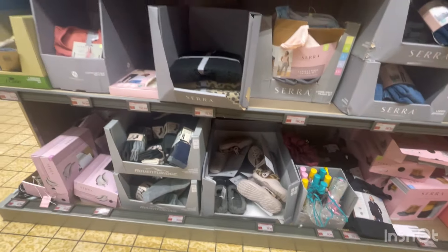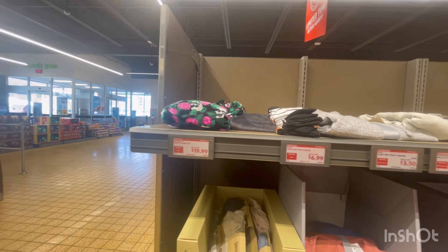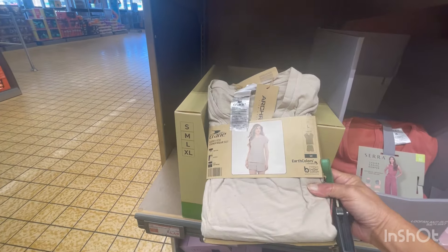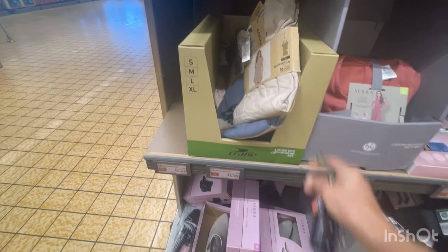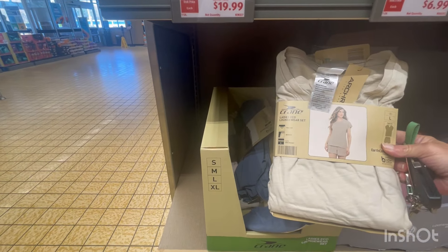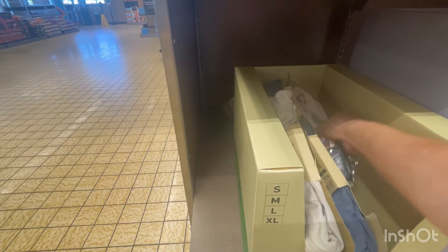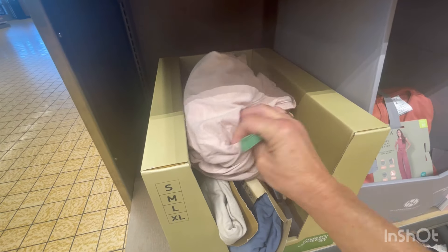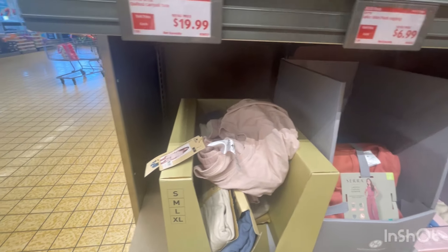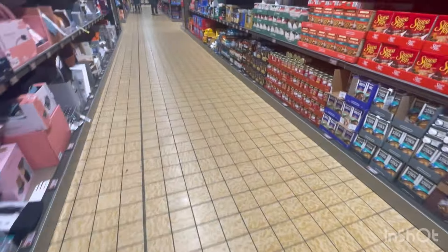The four-piece pajama set is $14.99. There are a few little things left on clearance, including some Halloween pants. The lounge set is now $4.99 — this would be great for a Christmas gift. I like that color. I got a medium and a large. All right, now let's go find some candy.